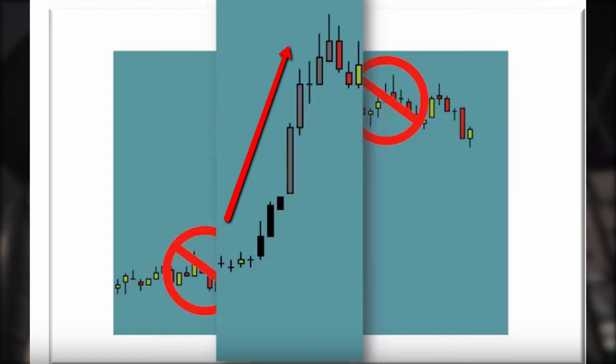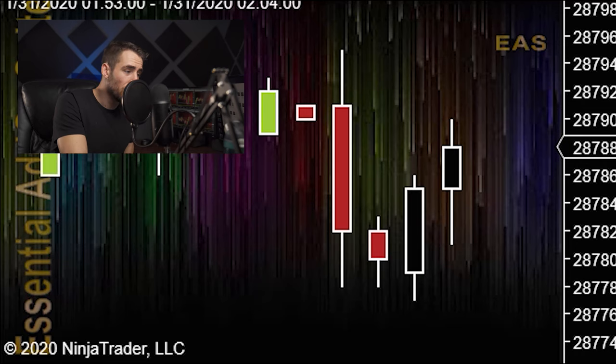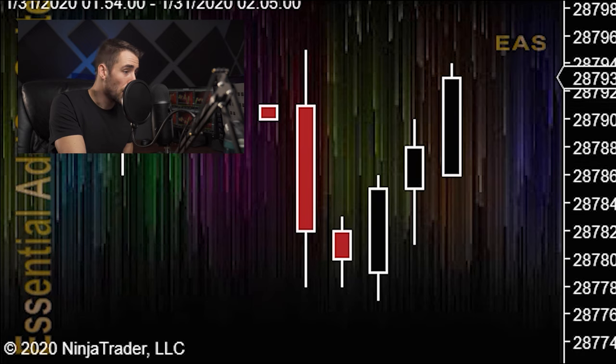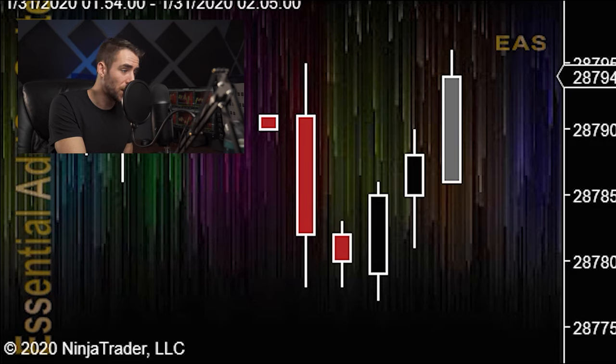Our MoMeter indicator is essential for our trade setups and many styles of trading. The MoMeter displays the strength of momentum of price over a user-definable lookback period and colors the bars to easily see increased momentum relative to previous bars. As you can see, as momentum picks up the bars turn black, and as momentum increases further they turn to a gray color. As momentum builds, the bars change colors signaling imminent exhaustion.